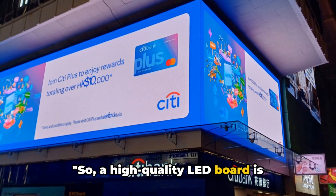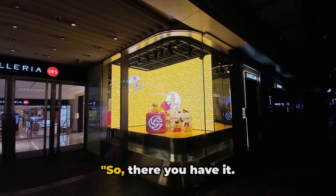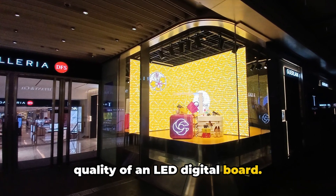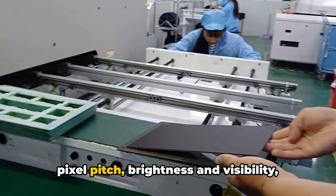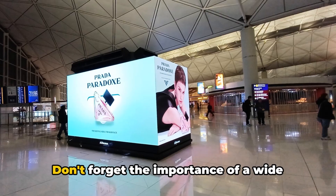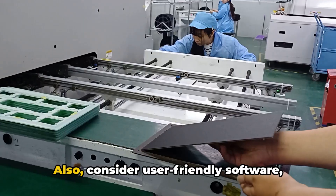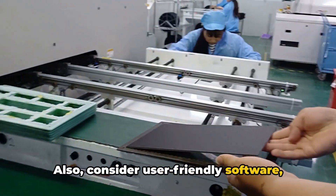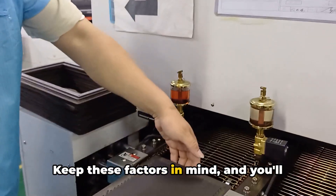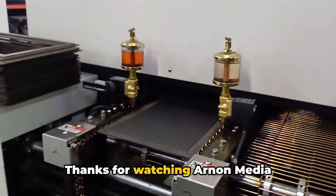So, a high-quality LED board is energy-efficient, user-friendly, easy to connect, and comes with solid customer support and warranty. There you have it — these are the factors that determine the quality of an LED digital board. Remember, it's all about resolution and pixel pitch, brightness and visibility, color accuracy and uniformity. Don't forget the importance of a wide viewing angle, durable build quality, and energy efficiency. Also consider user-friendly software, multiple connectivity options, and supportive after-sales service. Keep these factors in mind and you'll find the perfect LED digital board for your business. Thanks for watching Arnon Media.